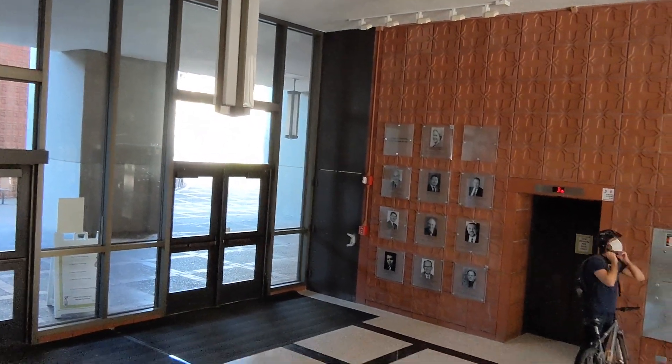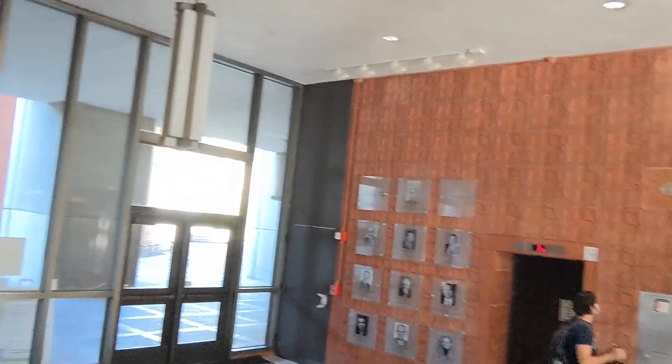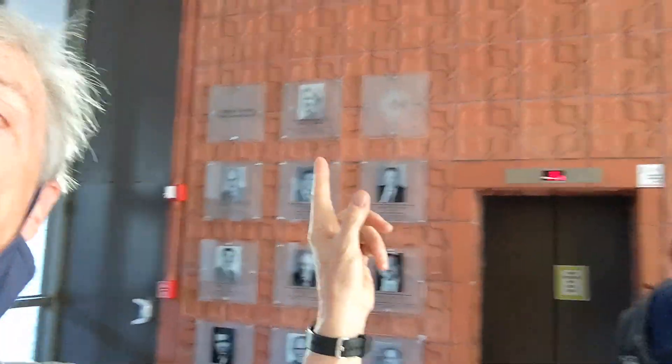Up on the wall over here you see one of the most recent ones, that was last year. That was Francis Arnold — no relation to me. And there'll be a new one up there very shortly: Jennifer Doudna. Let's go outside onto the Chemistry Plaza next.